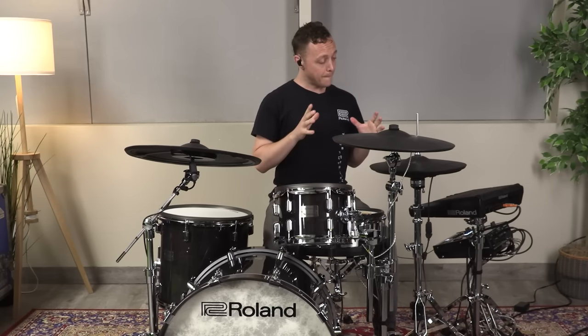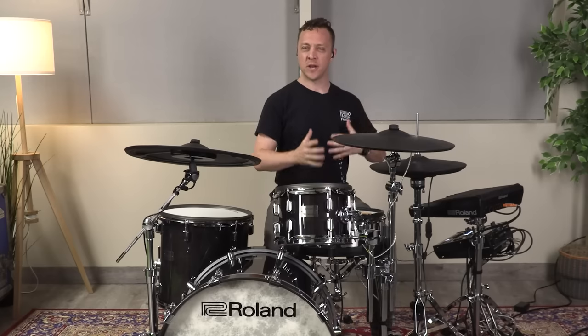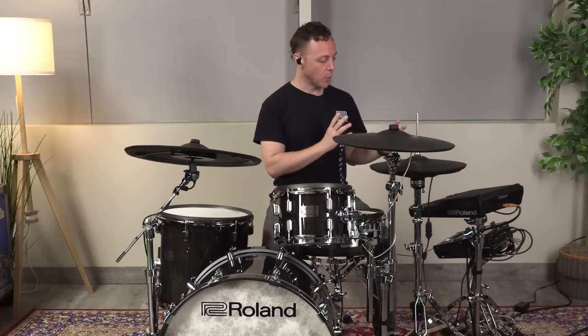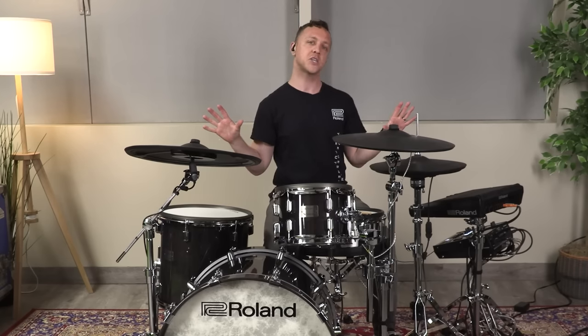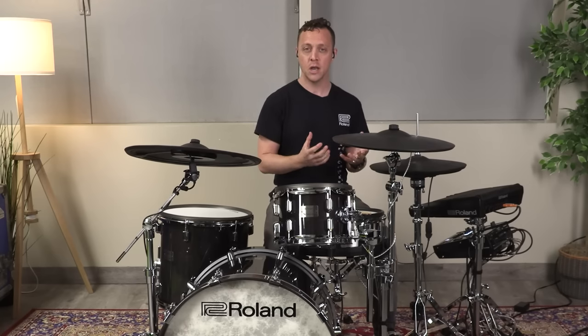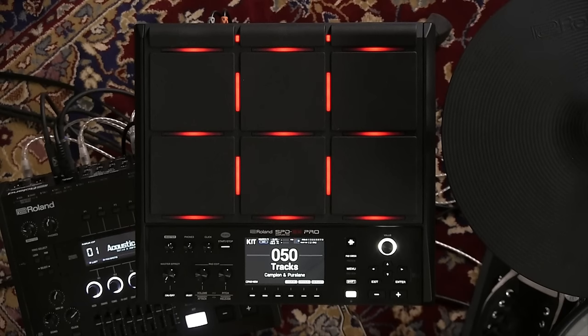So whether I want complete control over every single sound that I'm playing, I want to use some loops so I have free hands to play other things, or I want to let the SPD-SX Pro take care of all of the auxiliary sounds without me even touching it throughout the song — I have a lot of options for either recreating something in my imagination or recreating something for an artist that I'm playing for. So those are just some of the awesome features packed into the SPD-SX Pro.